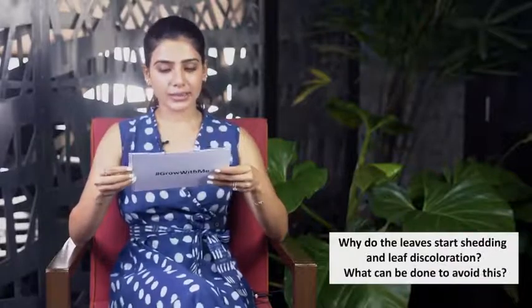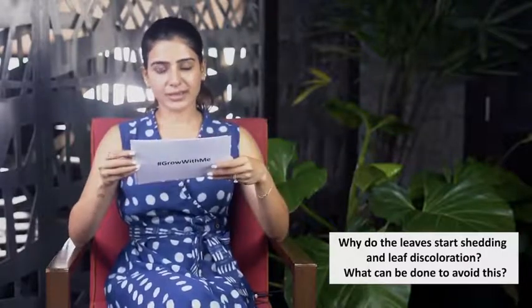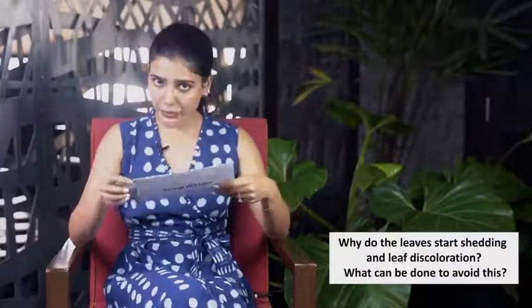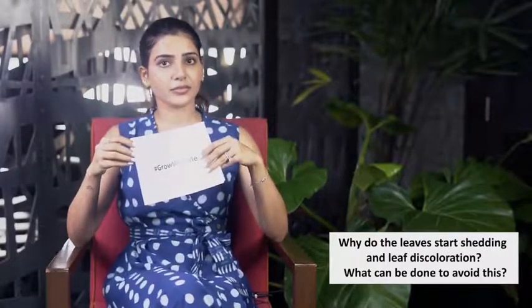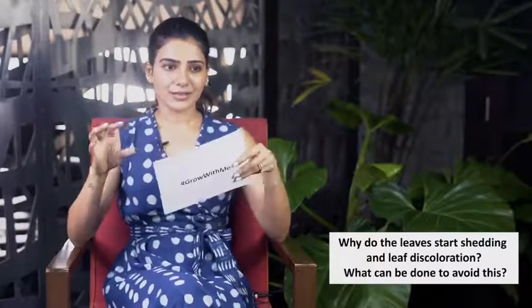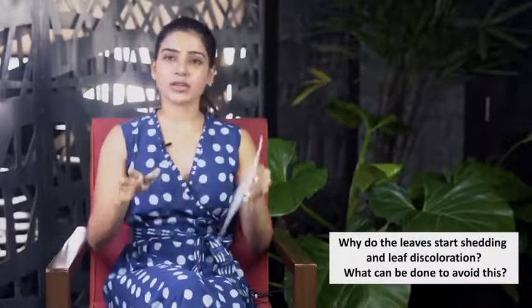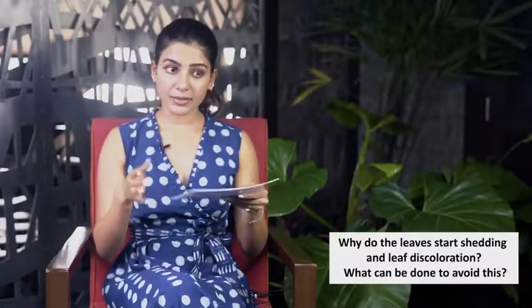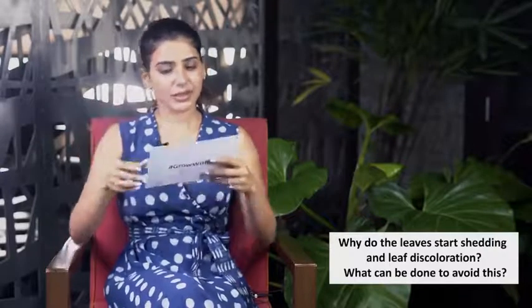The fifth question: why do leaves start shedding and show discoloration? If the older leaves are getting discolored, this is absolutely normal — it's the natural aging process. But if the younger leaves are getting discolored, it's usually because there's not enough nutrition. I do a good mix of NPK every week, and in my hydroponics setup my EC levels are usually at 2.2. Make sure your plants are getting enough nutrition, and note that over-watering or under-watering can also cause discoloration.